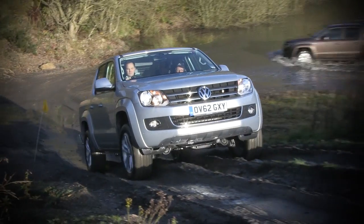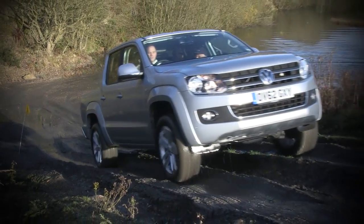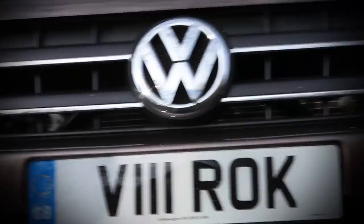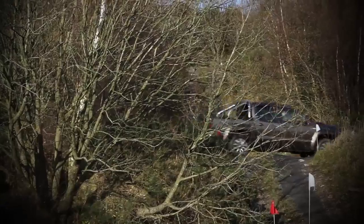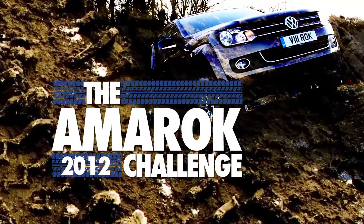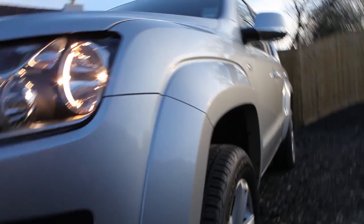Few can match its incredible all-round strength. But actions speak louder than words. And to prove Volkswagen's toughest pickup can tackle the toughest terrain, we're taking to the Welsh hills and putting it through its paces in the Amarok 2012 Challenge — three off-road trials, two determined teams, one ready-for-anything pickup.